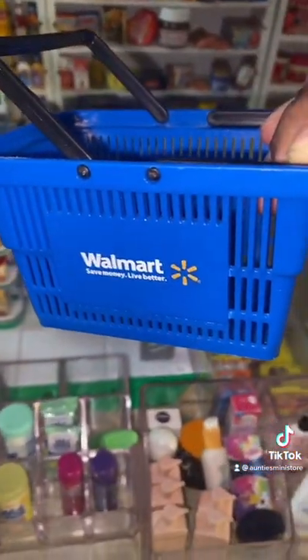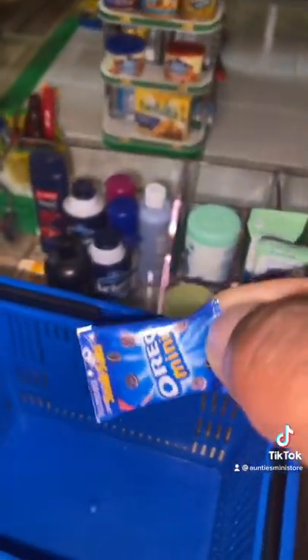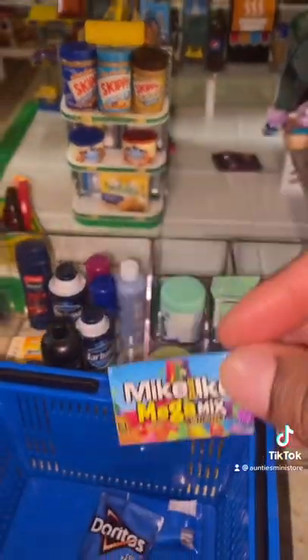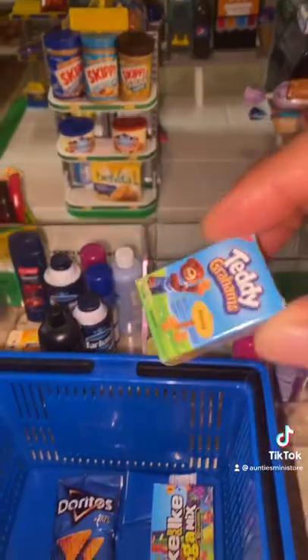First, we're going to grab our blue basket. We'll grab some Oreo Minis, Cool Ranch Doritos, some Mike and Ike, and Honey Teddy Grahams.